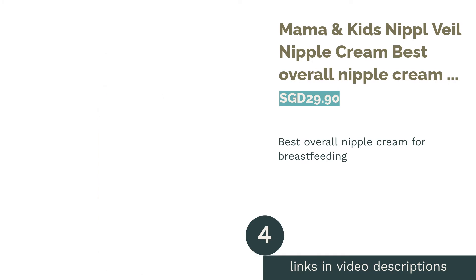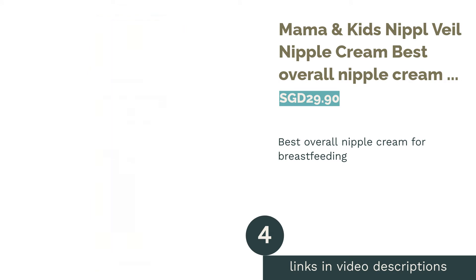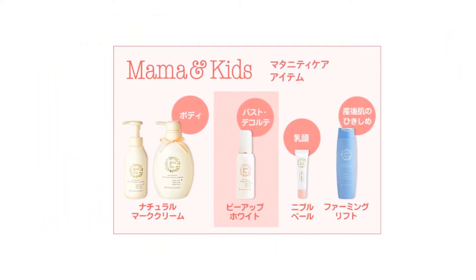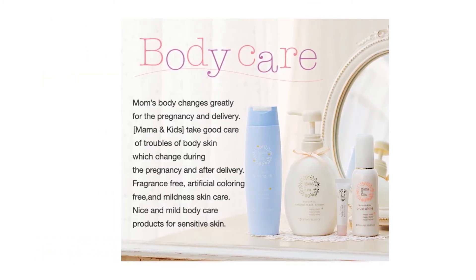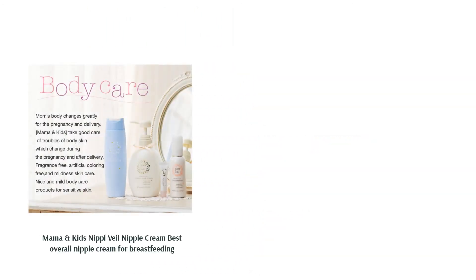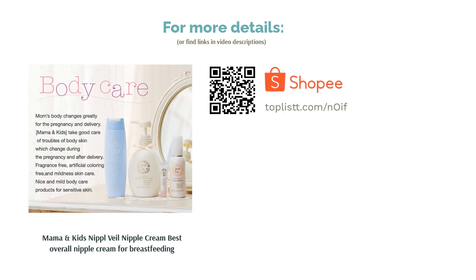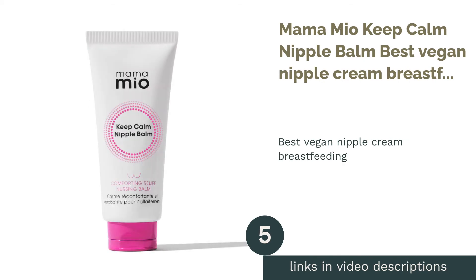The next product in our list is Mama & Kids Nipple Veil Nipple Cream — the best overall nipple cream for breastfeeding. Infused with plant-derived emollients, this nipple cream has the ability to soften skin and stop moisture loss for nursing mothers. Using pure sunflower oil, Mama & Kids tailors their formula to naturally calm inflamed skin without incorporating animal-derived ingredients. This versatile cream also doubles up as a safe and fragrance-free lip balm.